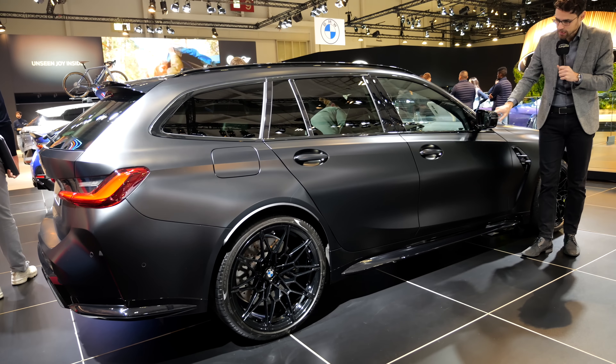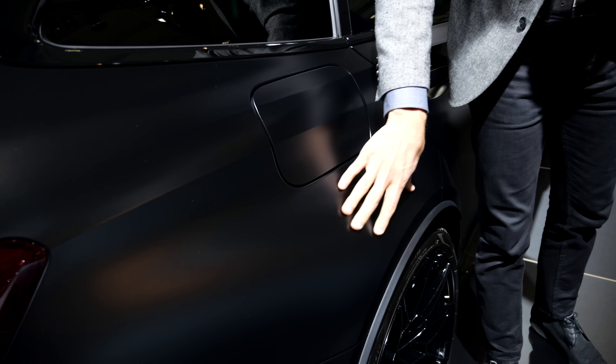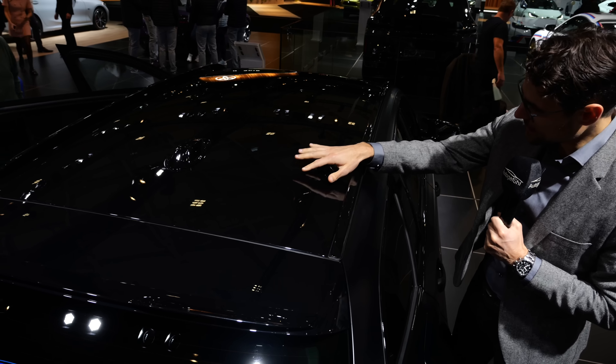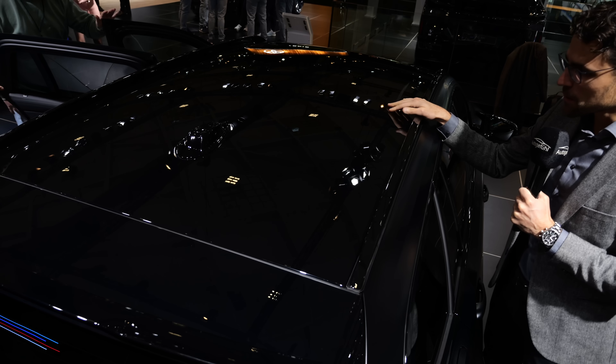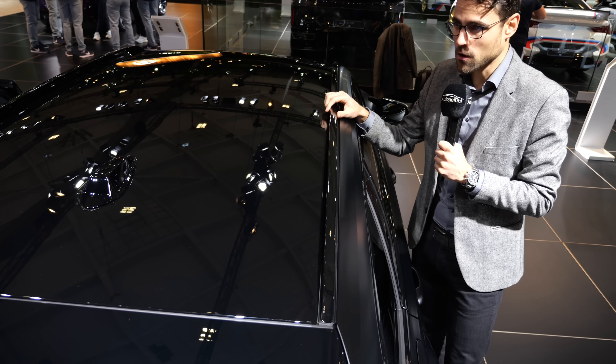Does the M3 work as a Touring? Let us know your comments about that, especially with these extended wheel arches and even more massive hip area. The top of the roof is standard high gloss black, but you can also order it in vehicle color or with a carbon fiber roof.